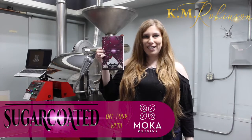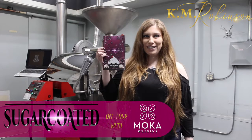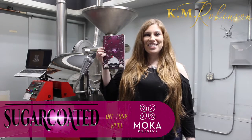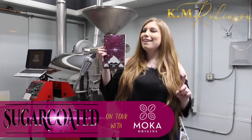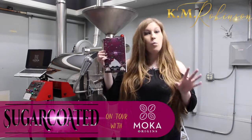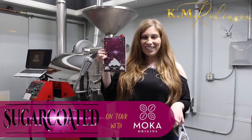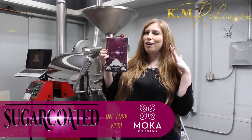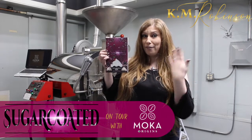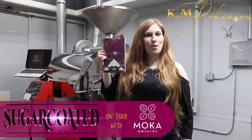Well hey book lovers! I am here on a Chocolate Factory Tour because we are celebrating the release of Sugarcruied, my young adult retelling of Hanzel and Gretel and the witch who might not actually be a villain. Now if you want to learn more about the book, you gotta go get your copy, but if you want to learn all about how chocolate is made and maybe how long it would actually take to build a house out of chocolate, stay tuned because we are going to be taking a tour of Book of Origins.